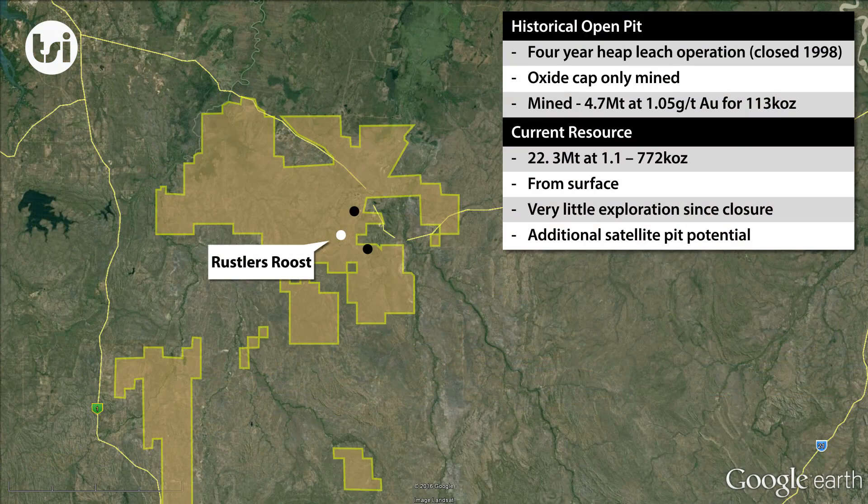Rustler's Roost was mined during the 1990s with just over 100,000 ounces of production. The project has a resource of just under 800,000 ounces of gold; however, only limited work has been completed on the project since its closure, as the focus has been on recommencing production at Tom's Gully.